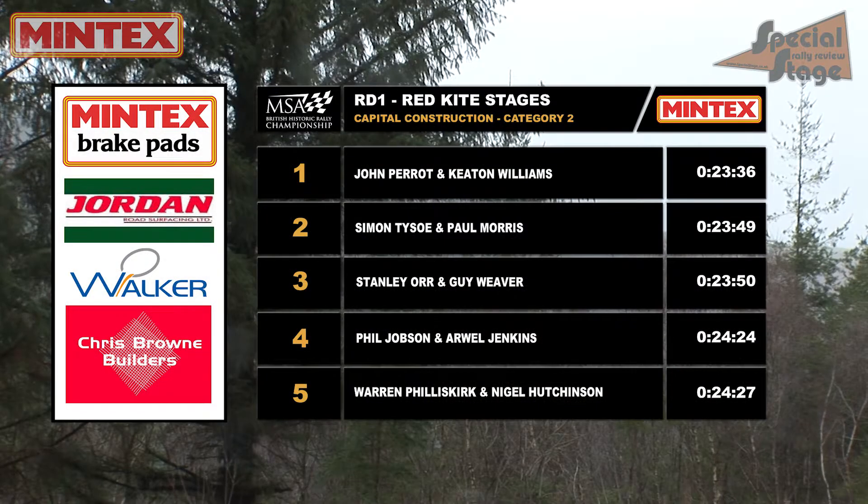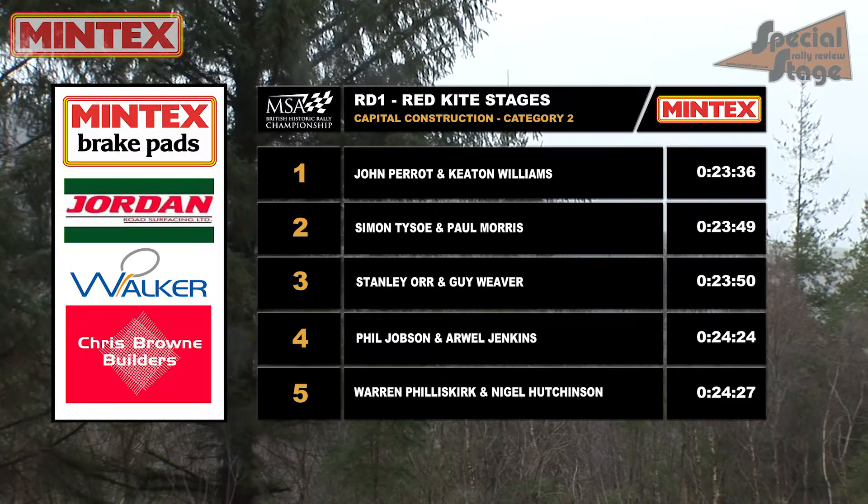So midway through the event, it's all change at the top of the Capital Construction Category 2 results.